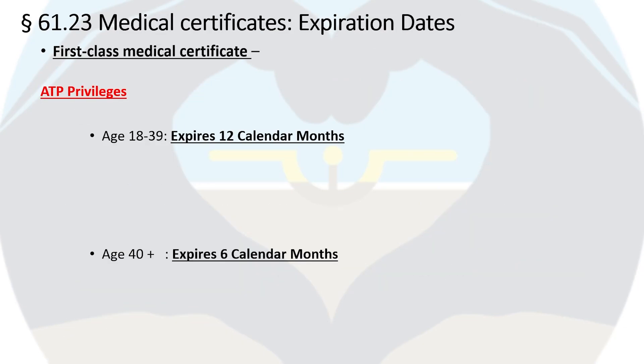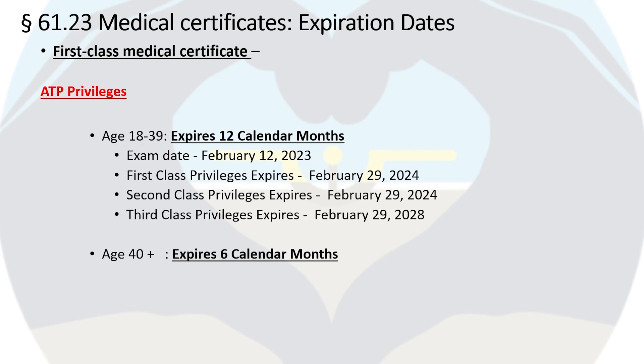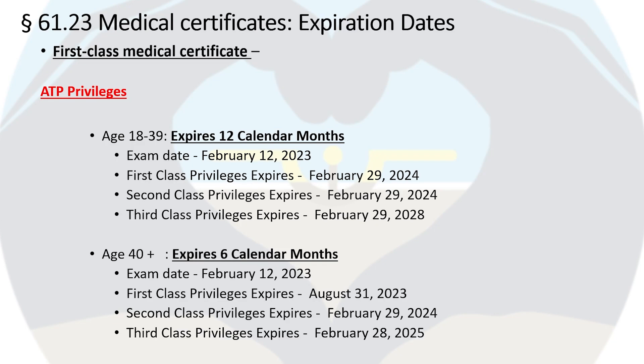Next, I'll provide relevant expiration date examples for each class of medical certificate. The first-class medical is only required when exercising ATP privileges. For a person aged 18–39 with an exam date of February 12, 2023, the first-class privileges are valid until February 29, 2024, second-class privileges also until February 29, 2024, and third-class privileges until February 29, 2028. For a person age 40 or older with the same exam date, the first-class privileges expire August 31, 2023, second-class privileges continue until February 29, 2024, and third-class privileges until February 28, 2025.